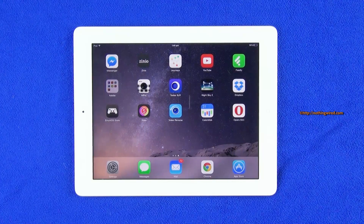Hey guys, NothingWired.com. I don't generally review apps, let alone free apps. But today I have an app that actually got me really interested because of a new feature that might help a lot of people out there.